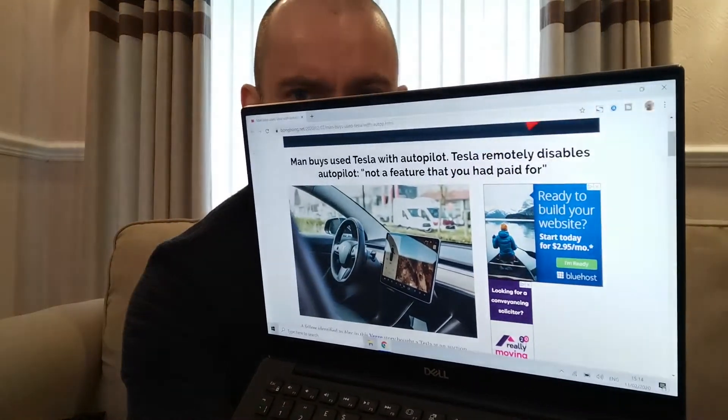Hey guys, what we'd like to do in this video is talk about a news story which I came across a few days ago involving Tesla — Elon Musk's Tesla, which is in the news a lot. The headline is: man buys a used Tesla, a secondhand Tesla, with autopilot. Tesla remotely disables autopilot because it was not a feature that you had paid for.